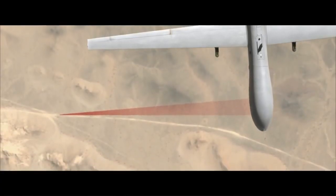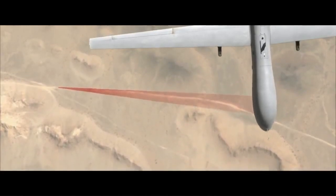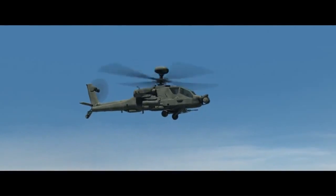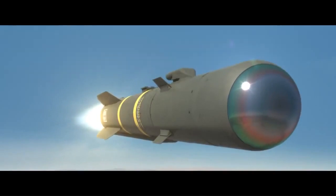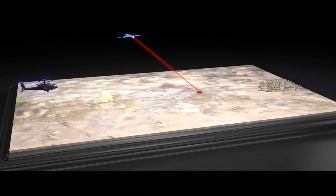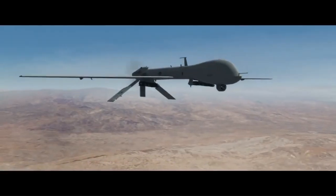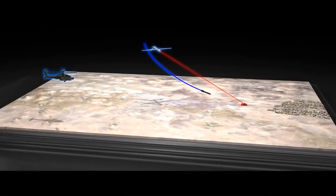It allows for the engagement of targets of opportunity in a way not possible with legacy systems. The unitary warhead in Raytheon's JAGM meets a wide range of demands, including low collateral damage and effectiveness against a diverse target set.